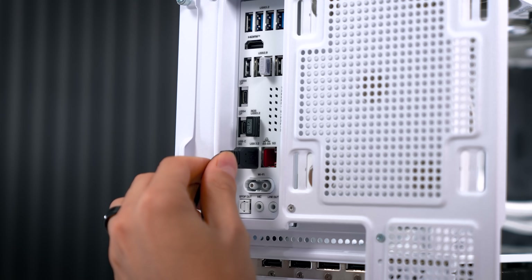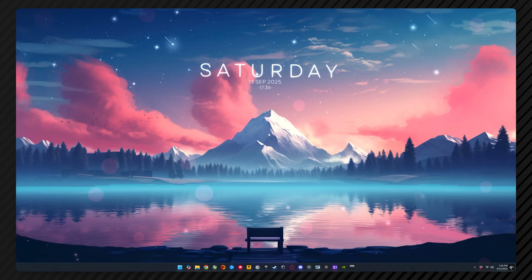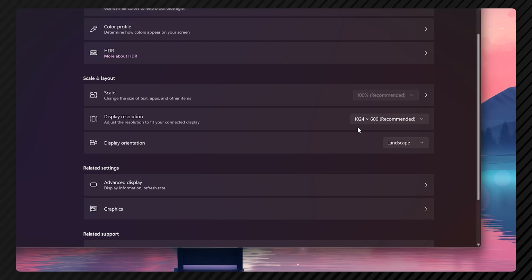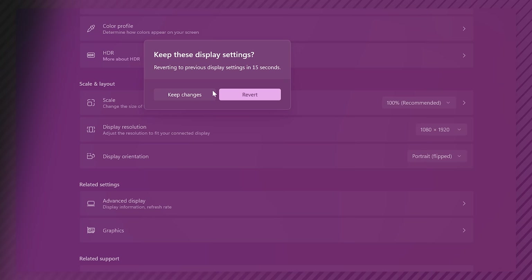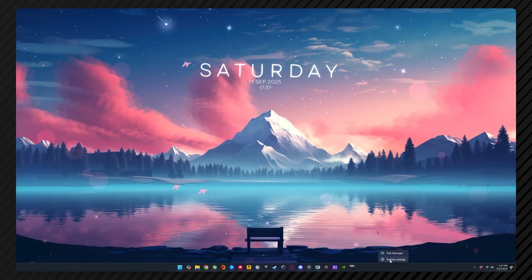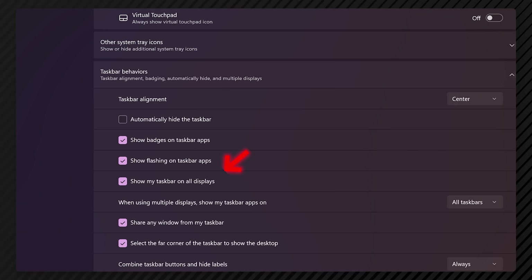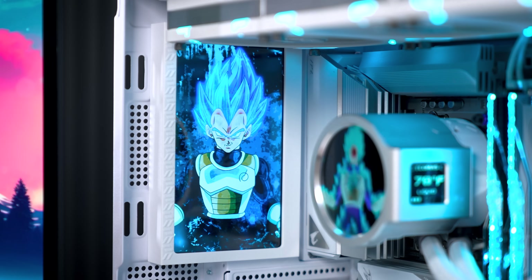The USB cable plugs into any available USB port and the HDMI cable plugs into the back of your graphics card. Once you boot into your desktop, right-click and go into display settings. Select the second monitor, scroll down and set the resolution, then switch the display orientation to portrait flipped. If the taskbar shows up on the second monitor, I strongly recommend hiding it — right-click your main taskbar, go to taskbar settings, locate the taskbar behaviors tab, and select the option that removes the taskbar from all extra displays. This provides a cleaner view, making a video wallpaper look best.